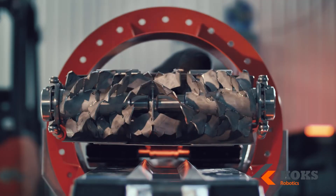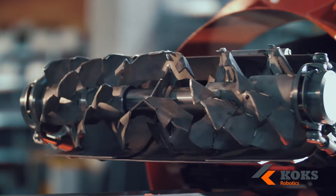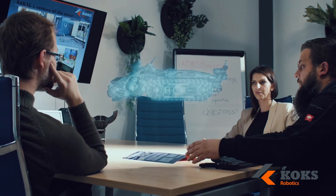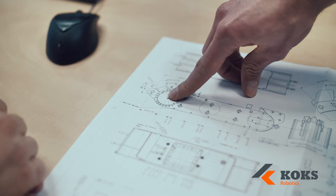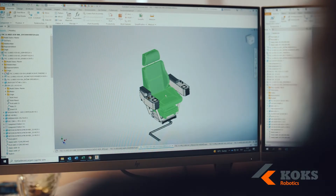We engineer all our robots and machines in-house. Relying on decades of experience, we develop innovative technologies that excel in safety and ergonomics. By partnering with our customers and listening carefully, we continuously improve our machines. The designs of our engineers take shape in our state-of-the-art production facility.